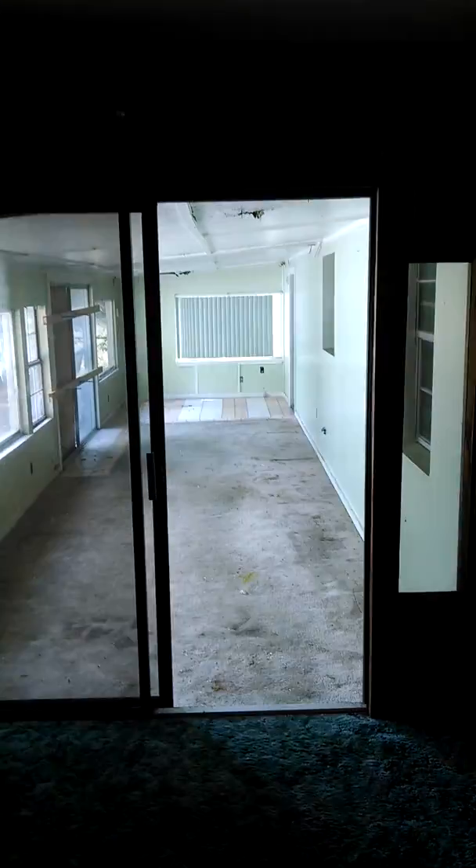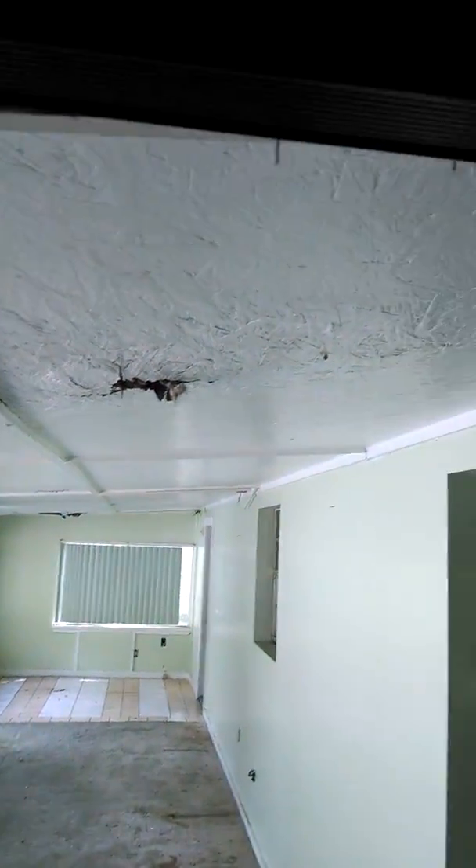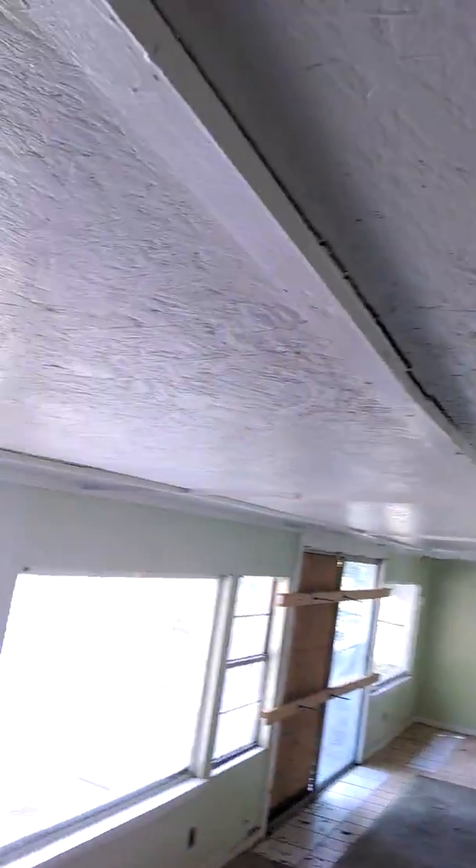And this just wraps around to the back patio on the right side of the house. This is where that little bit of damage was, right here. And that's it.